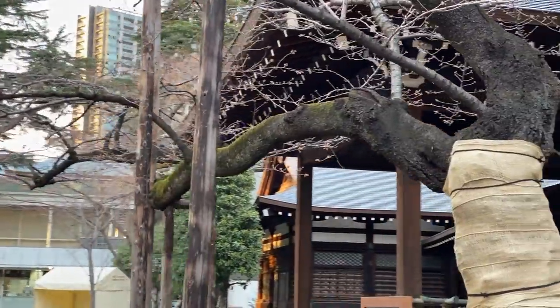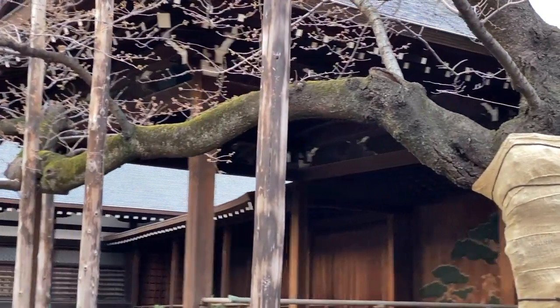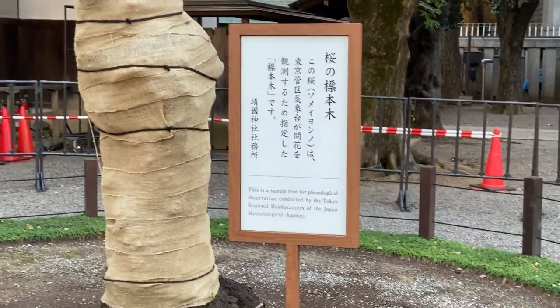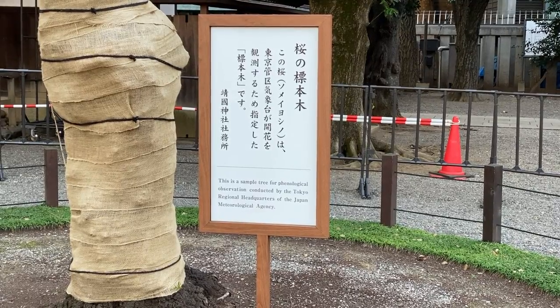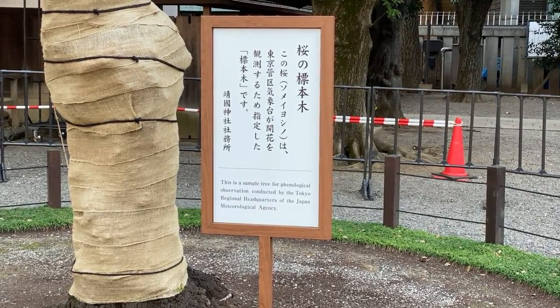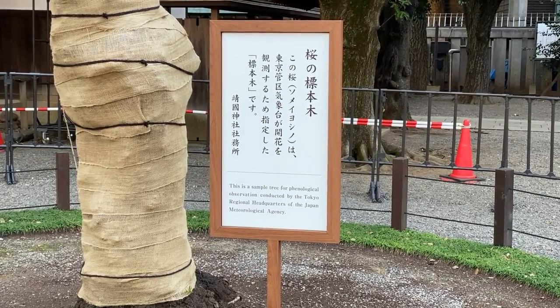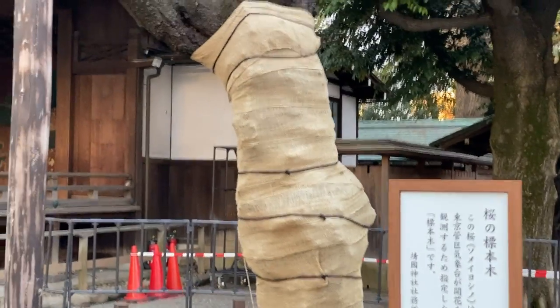It's been the index tree for Japan for quite a long time. There's a sign on the base of it right here — let's pan down and take a quick look. This is a sample tree for the phenological observation conducted by the Tokyo Regional Headquarters of the Japan Meteorological Agency, the JMA. It doesn't say how long it's been. That's kind of a shame.